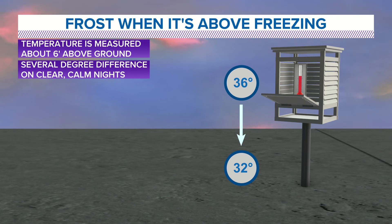That is what we're talking about — the difference between frost and freezing. Thanks for coming to the Local 5 Weather Lab.